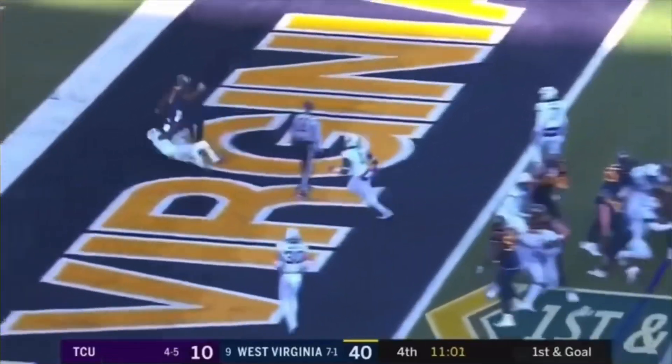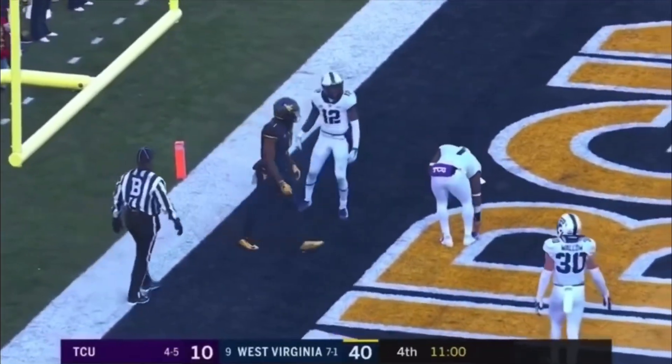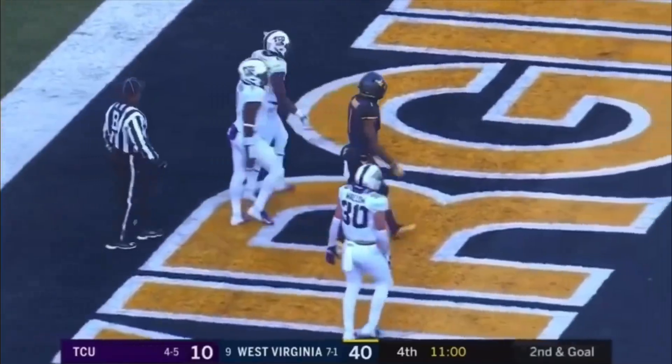Greer — incomplete. No flag. Attempt for T.J. Simmons. Gladney there on the cover.